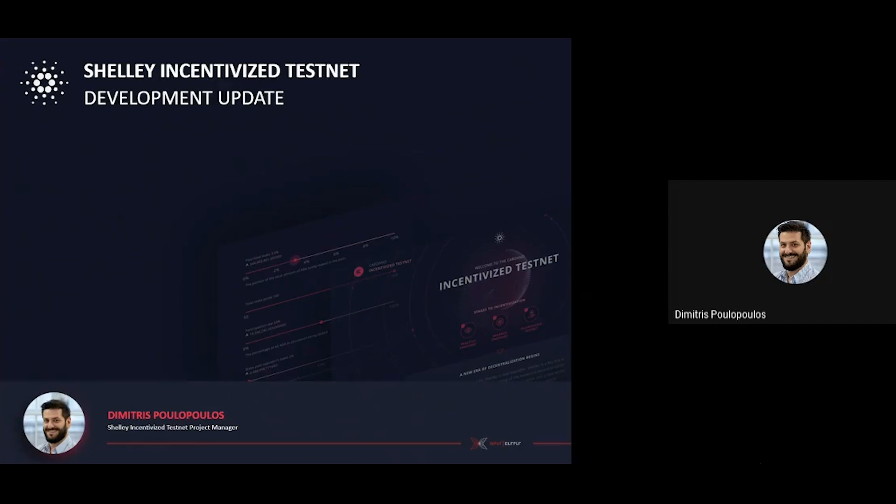So last week's Node, Walletback, and Daedalus release mitigated some recent issues that were identified by Daedalus users, and there should now be further improvement for both the ADA holders as well as the stake pool operators. This week there is no new Node release as the team is working towards another significant update that will bring further network improvements. This is expected to be available next week.